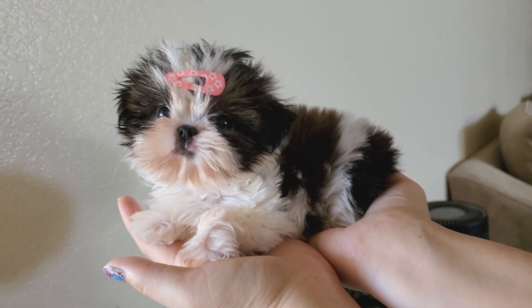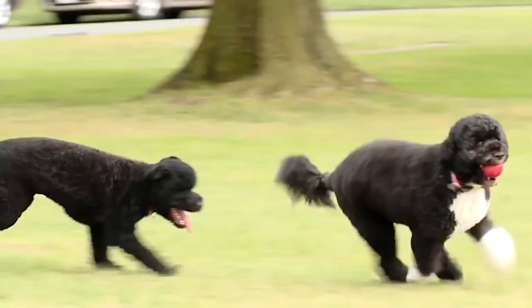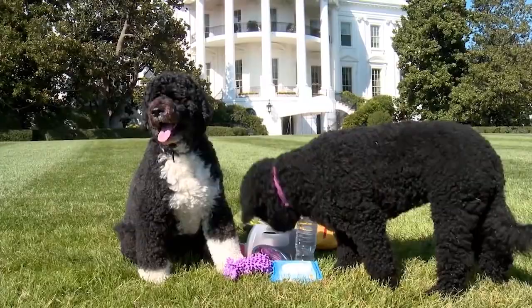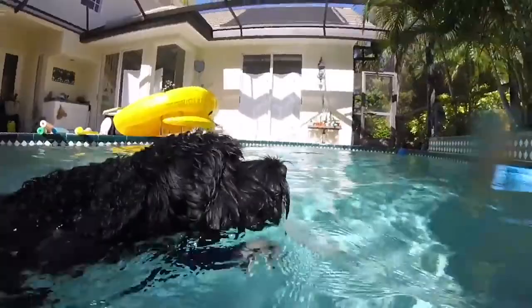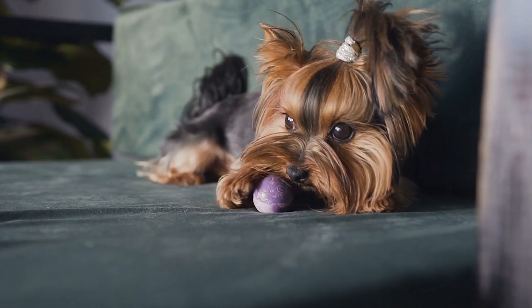Number 7: Portuguese Water Dog. You may be familiar with Portuguese Water Dogs thanks to Sunny and Bo Obama. Though Sunny had a few behavioral issues, one thing the Obamas didn't have to worry about was shedding. These dogs are easy to train, very easy to groom, and very playful — but their favorite place to play? The water, of course.